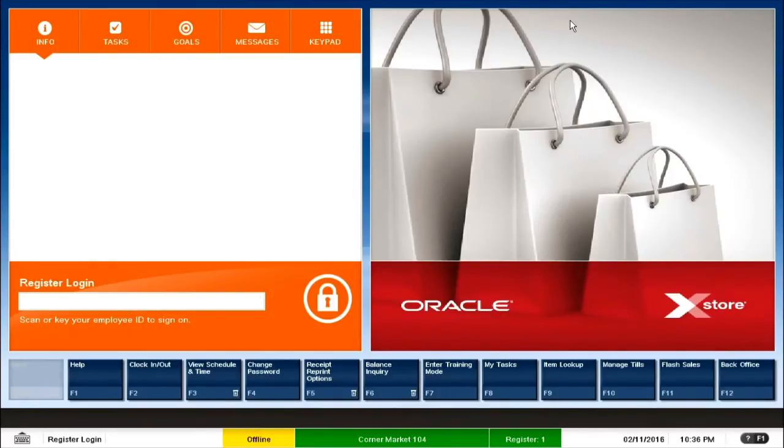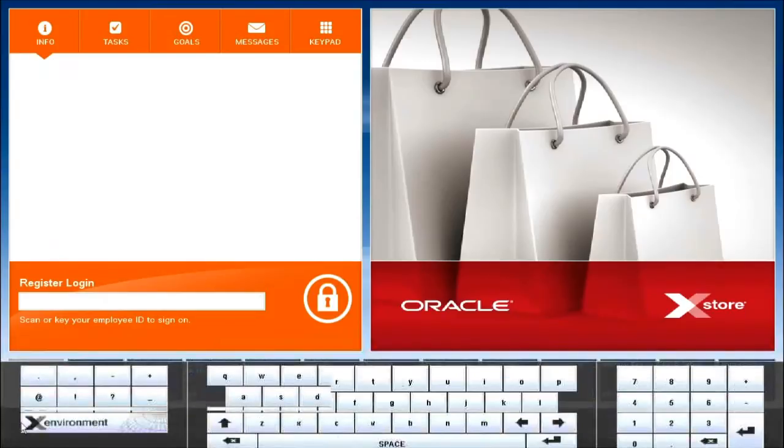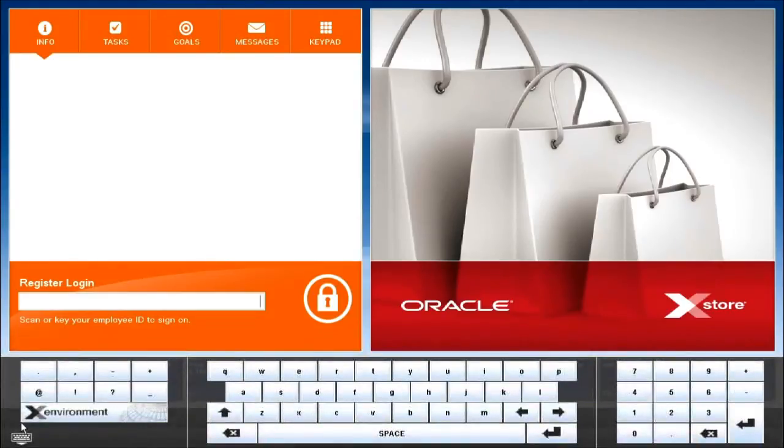If you also see the bottom left corner of the screen, it has a keyboard button. With this feature on the Xstore point-of-sale, it facilitates seamless integration with the hardware and turns it into a screen user-friendly point-of-sale system. These are some very basic points which have made the Xstore point-of-sale system a very user-friendly one.